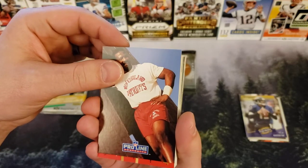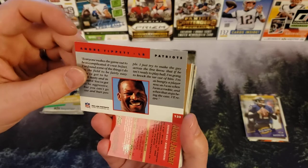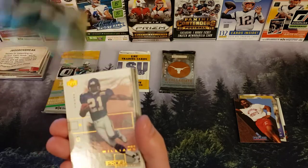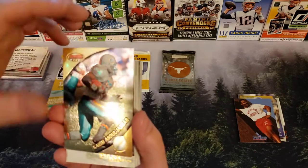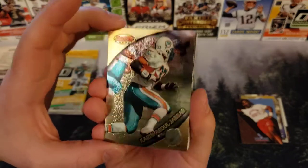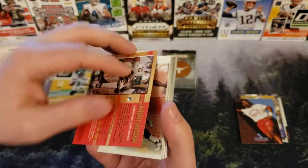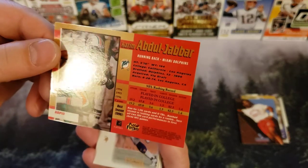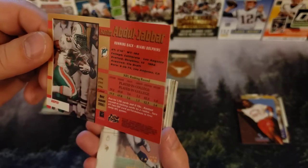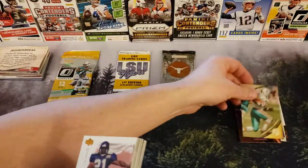Patriots Proline Portraits — Andre Tippett, linebacker for the Patriots. We have a Kareem Abdul-Jabbar, Bowman's Best — that's kind of a cool looking card. Looks like a '97 if I had to guess. Yeah, '97. I like shiny cards.